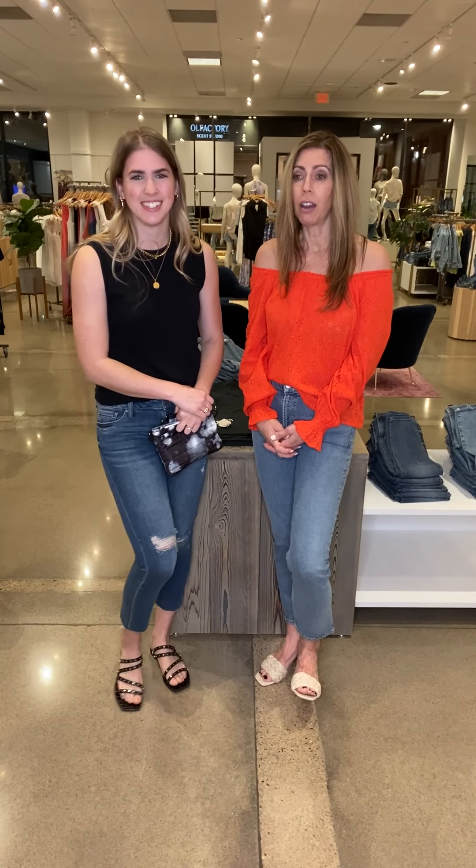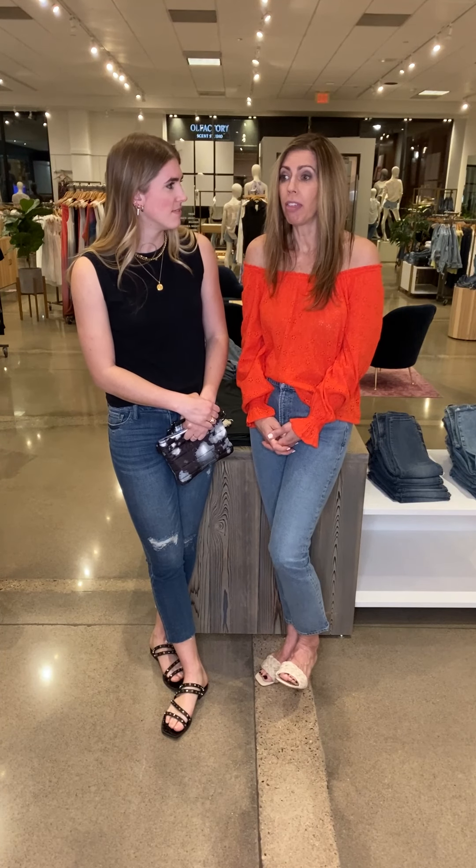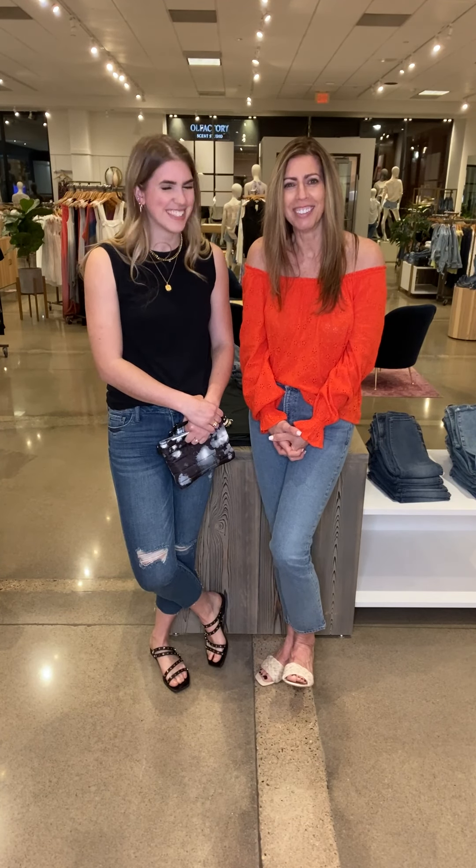Mother's Day is a special day for everyone — whether you are buying for your own mother, if you get to spend time with your kids, if you are the mom to a furry friend, or if you are a mother figure to someone. Mother's Day is special for all of us. Go out, enjoy, come visit us in stores — we're happy to help you find that special gift. Have a good one.